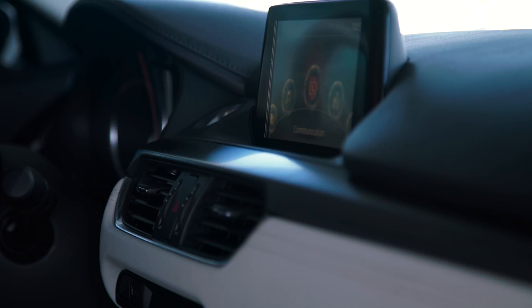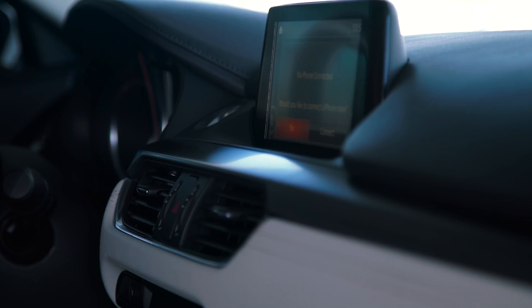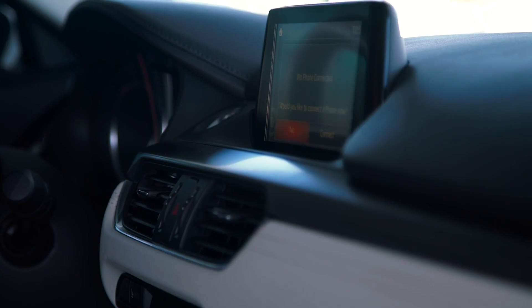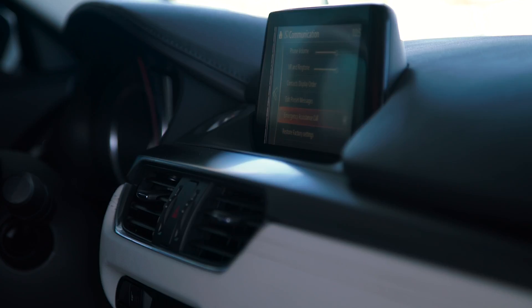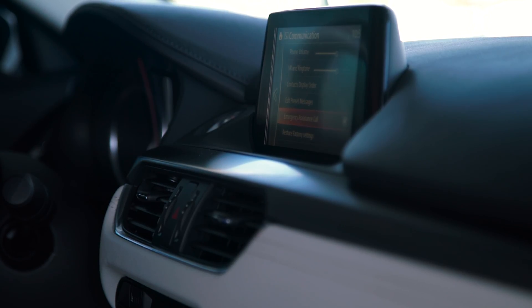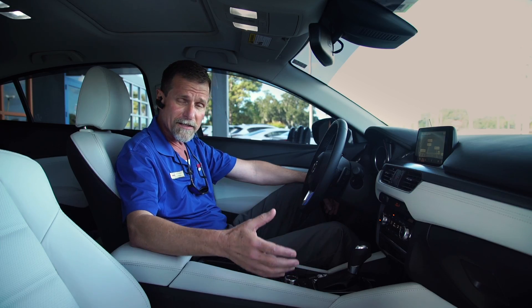If you go into the phone systems in the car through communications and just drill down a little bit — my phone's not paired with the car right now because I have an earpiece in — you can come down here into the settings, and down at the bottom of the settings options: emergency assistance call. Definitely you want to make sure that checkbox is engaged. Again, it's for your safety. The car will actually call 911 for you if you're in an accident.